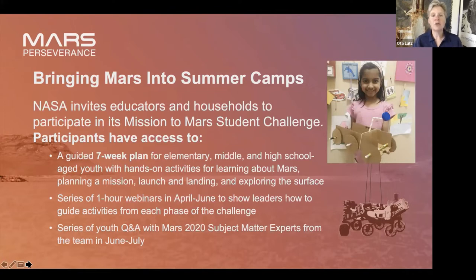We started out learning about Mars, then once they know a little bit about Mars, we want them to plan their mission. There are a couple of different games for older kids and some tools to plan with. We also have little videos about how we plan a mission. Then we launch our mission, we land on Mars, and we explore the surface. That seven-week plan is divided up like that. Exploring the surface is two parts: surface operations and sample handling.